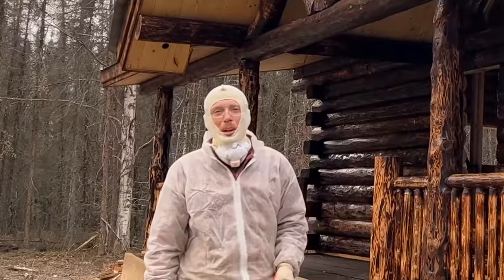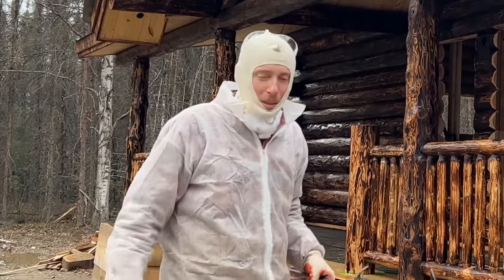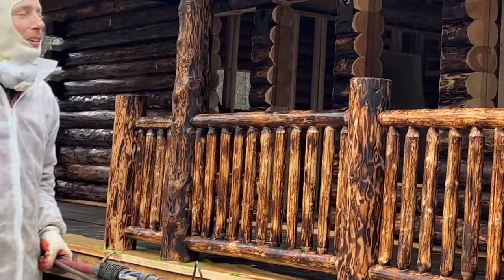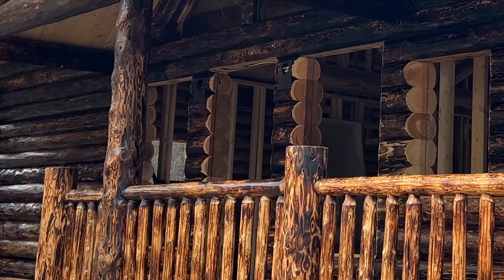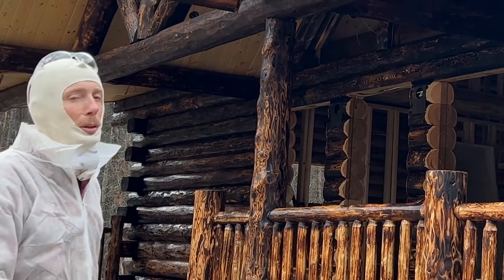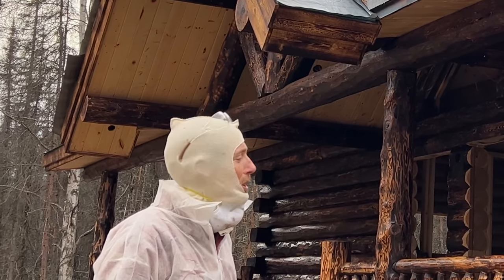Hey, YouTube family. Welcome to Montana Haven, Alaska edition. You probably don't recognize me if you're used to seeing me otherwise. I'm working on staining our home here in Alaska, our log cabin. I'm right now on the third coat of stain, and I invite you to watch this video. In this particular video, we're going to be finishing the stain. We're also going to be starting to work on the metal roof, and hopefully we can get the entire metal roof done in this video.